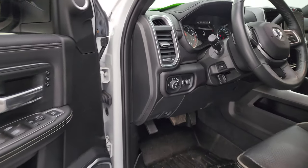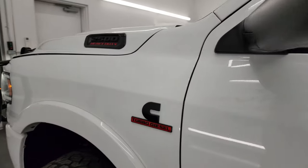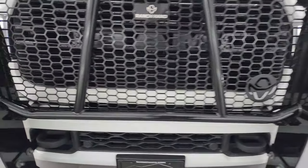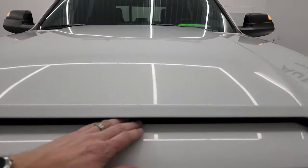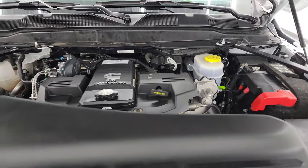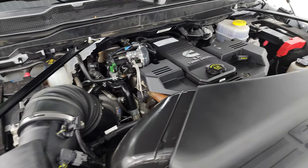Those LED lights are really bright. Under the hood we have the 6.7 liter Cummins diesel engine — the engine bay is very clean and it runs very smooth. Once again, this truck has been fully safetied and inspected by our service shop, has a fresh oil and filter change, all the fluids have been checked and topped off, and this one is 100% ready to go. There is the emissions sticker.